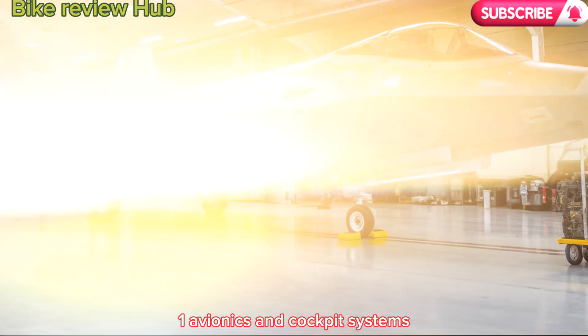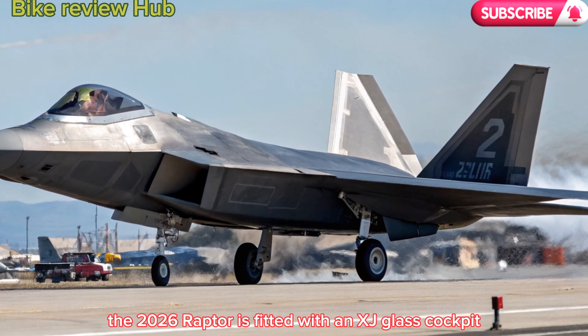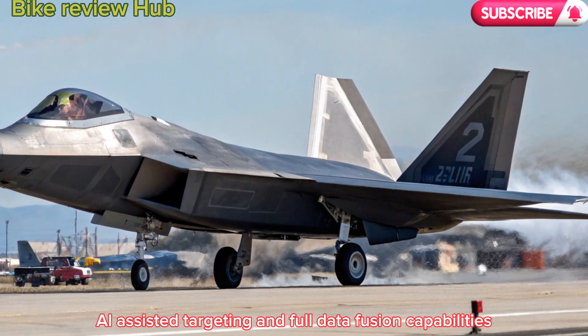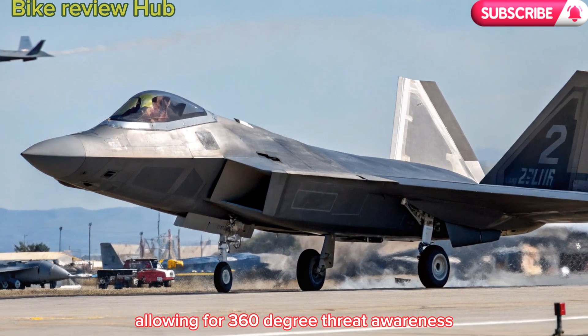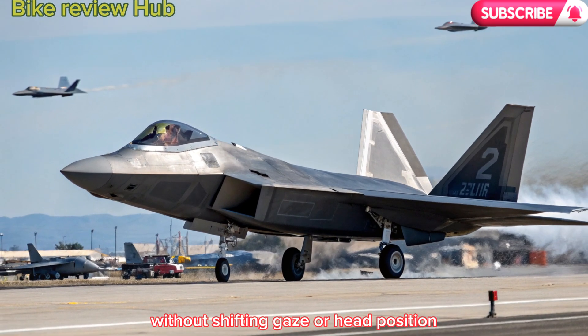1. Avionics and cockpit systems. The 2026 Raptor is fitted with a next-gen glass cockpit, AI-assisted targeting, and full data fusion capabilities. Pilots now have helmet-mounted displays similar to the F-35, allowing for 360-degree threat awareness and advanced target tracking without shifting gaze or head position.